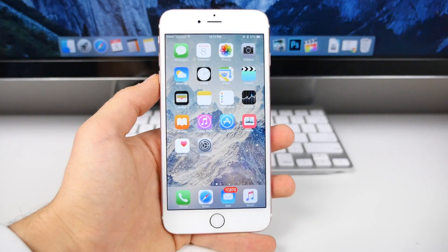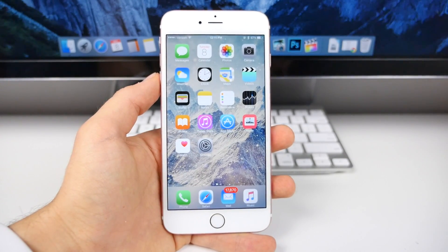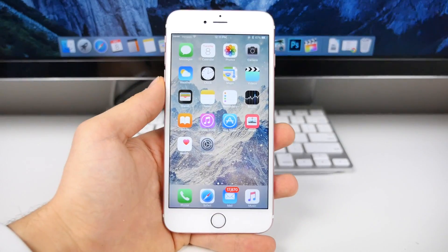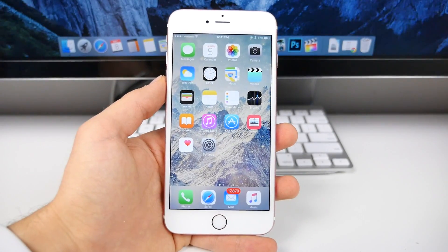What's up guys, EverythingApplePro here, and it's a big day for Apple today. They've released four software updates and a new battery case for the 6s. I'm going to be covering the software updates in this video.